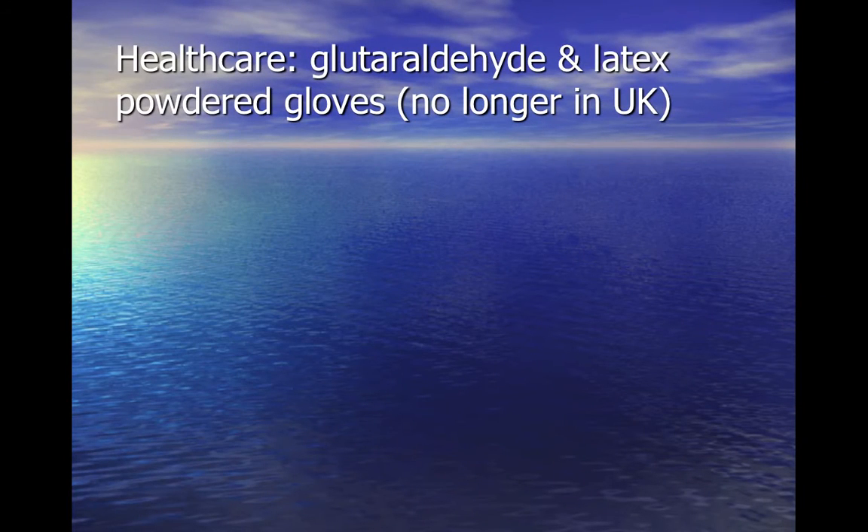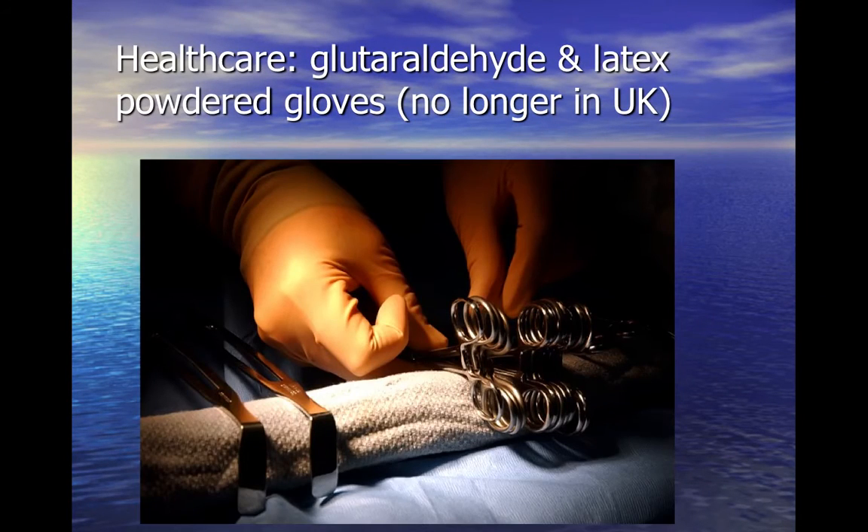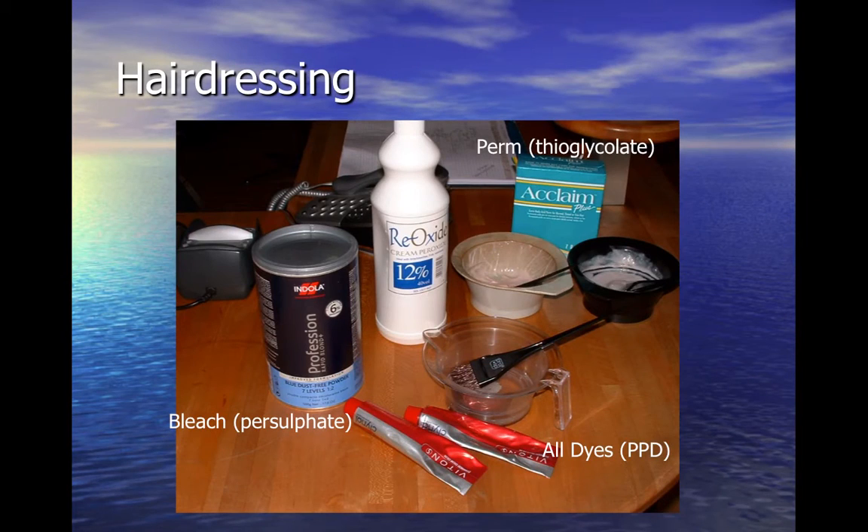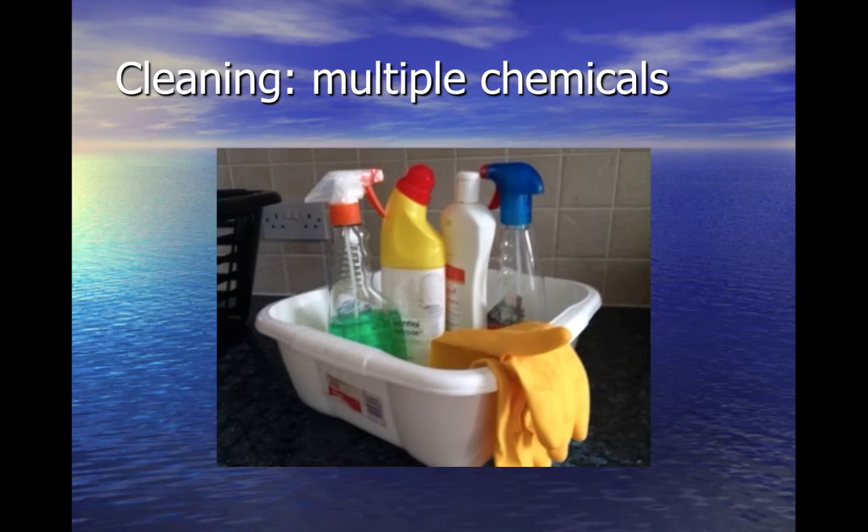Historically, healthcare workers have come into contact with a number of potent sensitisers, such as the biocidal cleaning fluid used for endoscopes and powdered latex gloves, though both of these products are no longer in use. Hairdressers are exposed to a number of chemicals in bleach, dye and perm solutions that can cause occupational asthma. Certain cleaning activities can also cause asthma as a result of irritation from exposure to different chemicals.